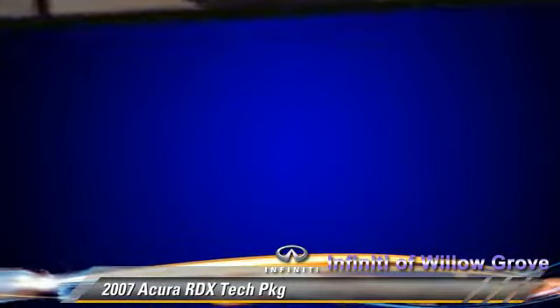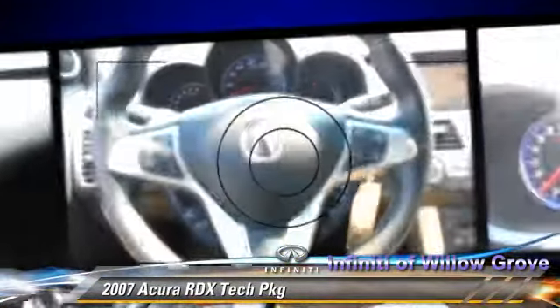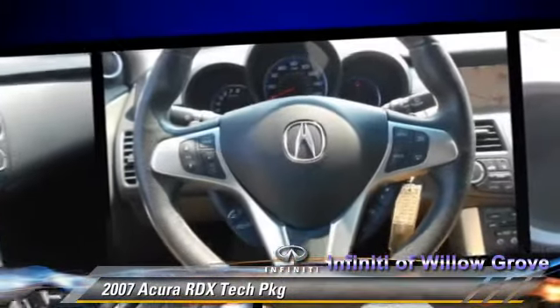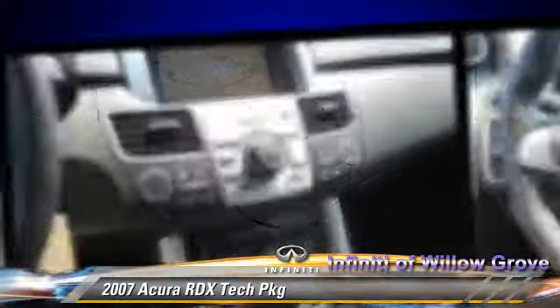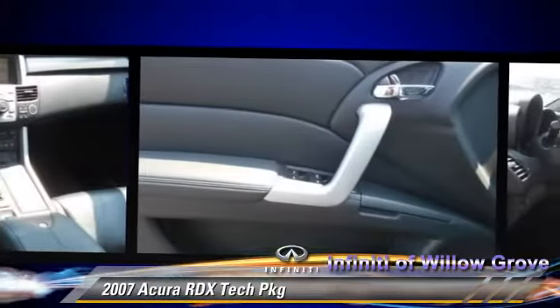Safety features include traction control, four-wheel ABS, and stability control. Comfort and convenience features include navigation system, backup camera, Bluetooth wireless, and satellite radio.